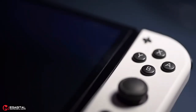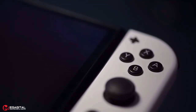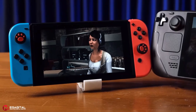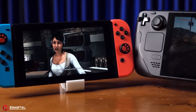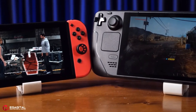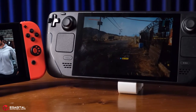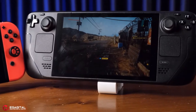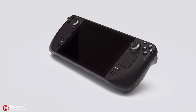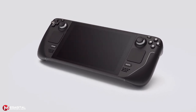The Nintendo Switch OLED and Valve Steam Deck are a world apart as far as handheld gaming consoles go, but many have understandably drawn comparisons between the two — whether it's the display, battery life, design, performance, or general availability of games. There is a lot to compare, and while both were created for two different groups of gamers, if you're serious about mobile gaming you're probably intrigued by both options.